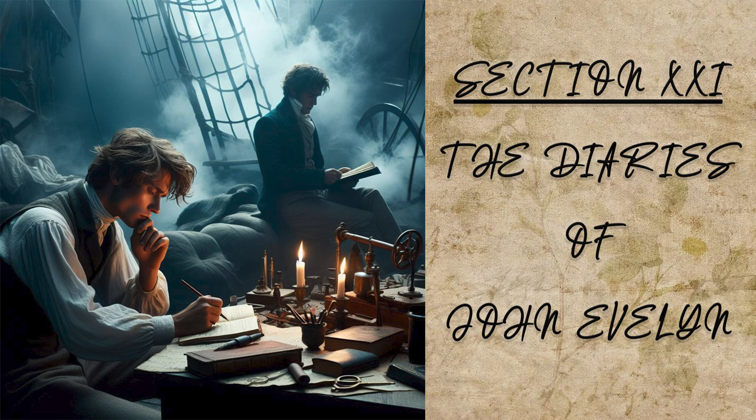Then we came to where the carpenters were building their magazines of oars, masts, etc., for an hundred galleys and ships, which have all their apparel and furniture near them. Then the foundry, where they cast ordnance. The forge is 450 paces long,